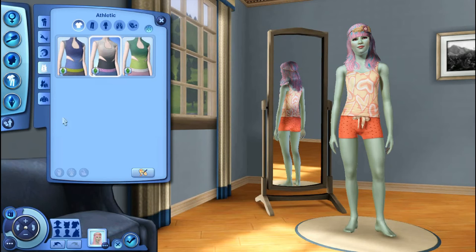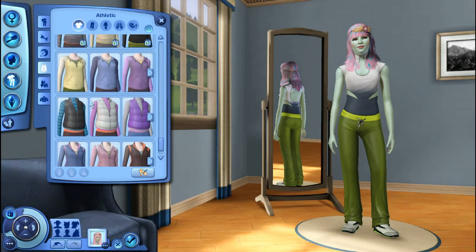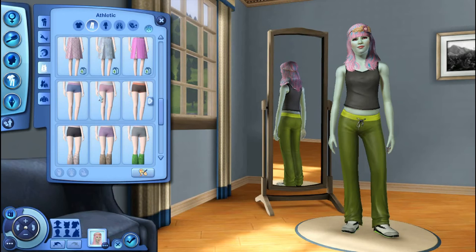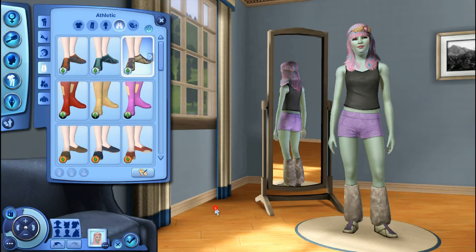All right, athletics. Let's see — shirts. I'd like a tank top, like a normal tank top, but I don't think they have any. So we'll go with that in black. And the purple with the brown tassels at the bottom. Then let's just go with these purple shoes. There we go.